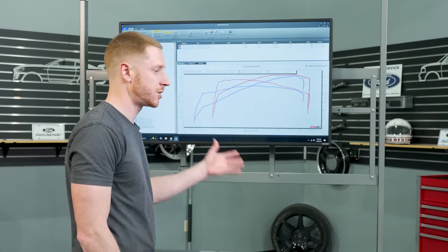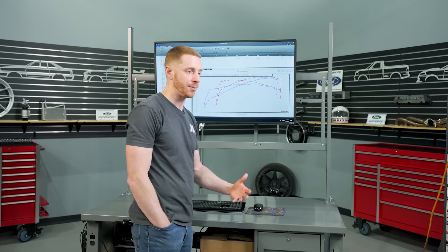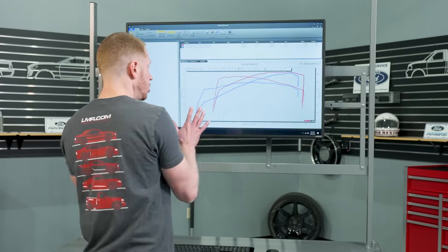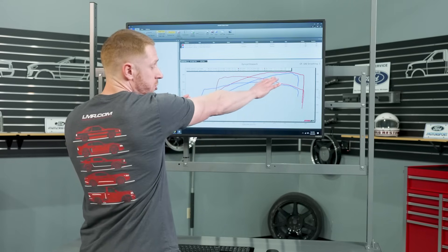You could take that centrifugal supercharger, put a smaller pulley on it to allow it to ramp up quicker as the engine progresses through its RPM range — that's going to create a little bit more boost and shrink the gaps in the power curve between these two runs.